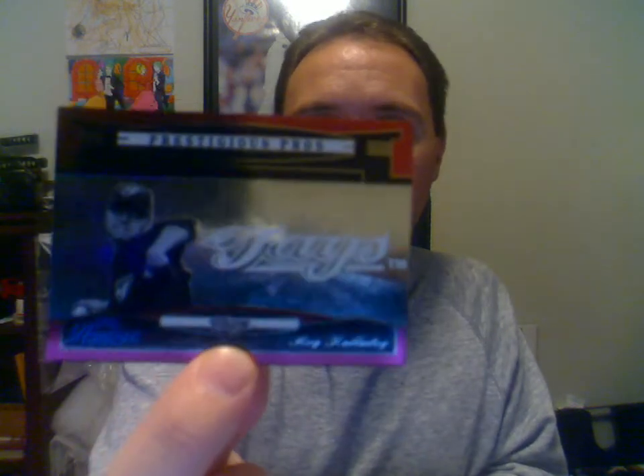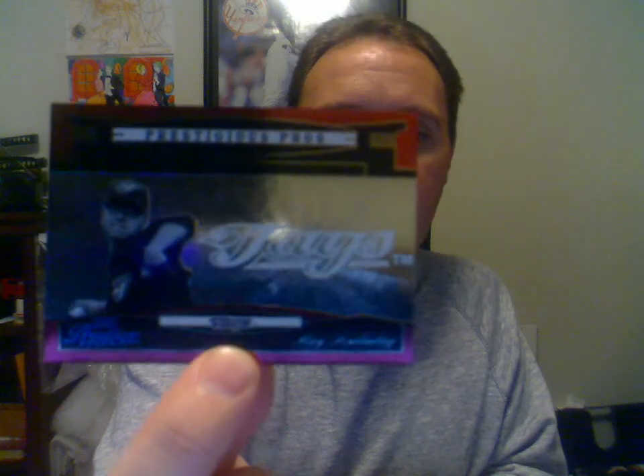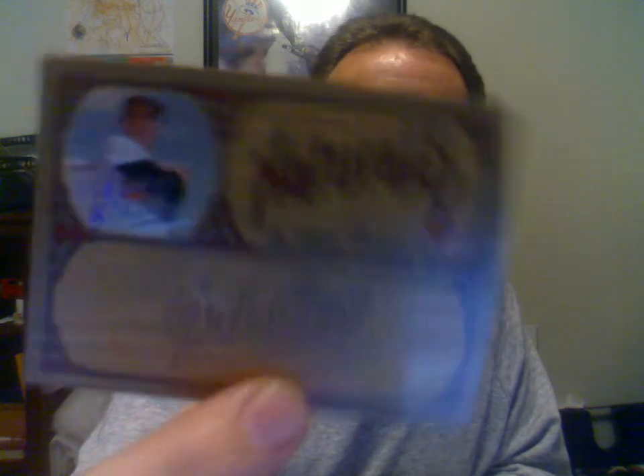2005 Playoff Prestige Red, Roy Halladay. And this one here is numbered to 700. 2005 Leather and Lumber Naturals, Brooks Robinson. That one there is numbered to 2000.